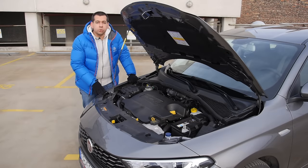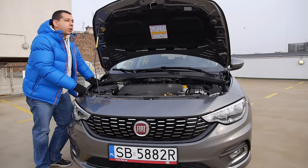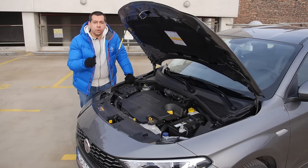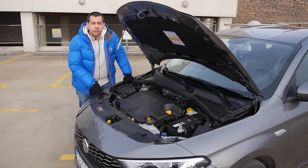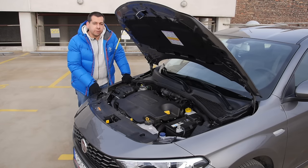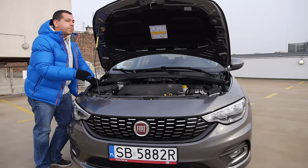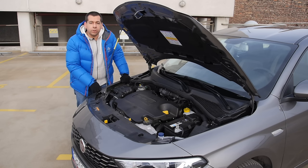Tipo comes with a choice of Fire family petrol engines and MultiJet diesels, with displacement ranging from 1.3 to 1.6 liters and power from 95 to 120 horsepower. The hatchback and station wagon will also get a 1.4 T-Jet. The hatchback may also come with a factory-installed LPG setup. This particular car is the most powerful 1.6 diesel, producing 120 horsepower.